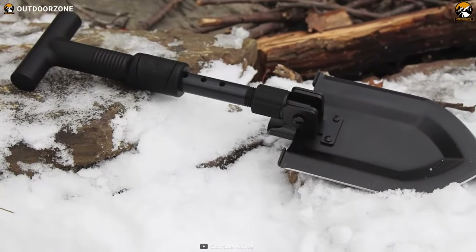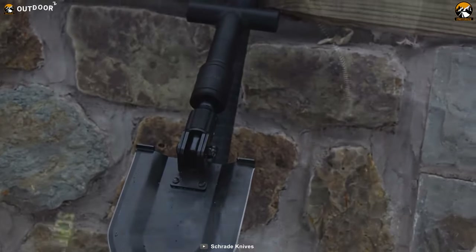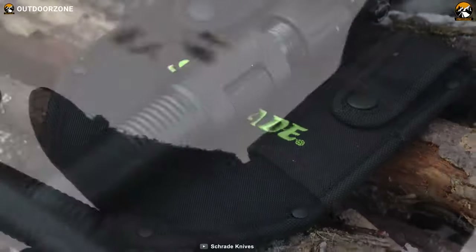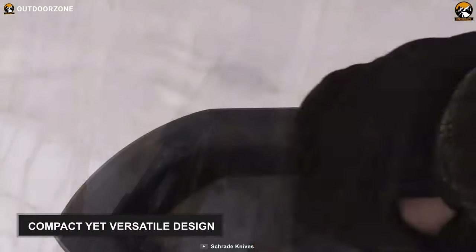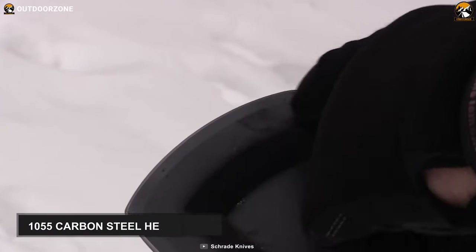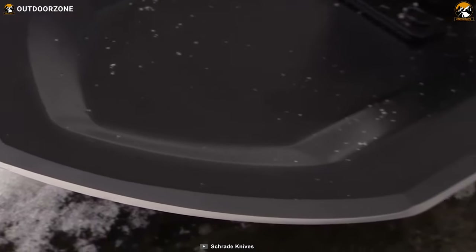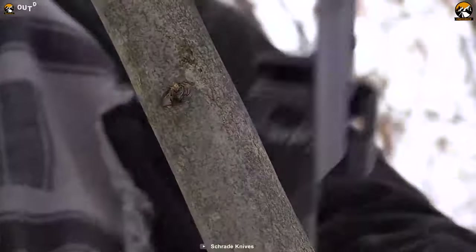When you are in a survival situation, a shovel can play a vital role apart from your knife. The Shred SH-SH-1 is a well-suited survival shovel available out there. This shovel features the most compact, versatile design with its 1055 carbon steel head with beveled sharpened edges for chopping, serving both as instruments for self-defense. But primarily, you can use it to dig big holes, shovel snow and dirt.